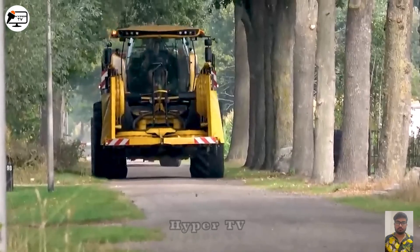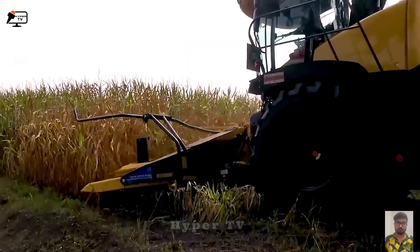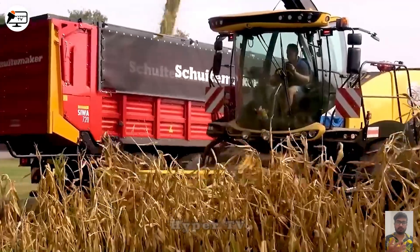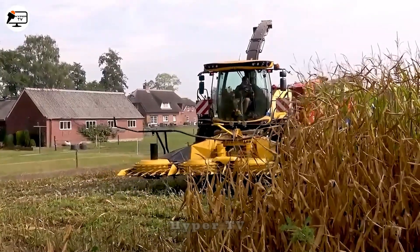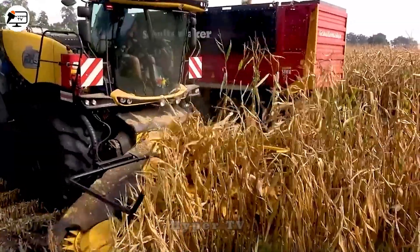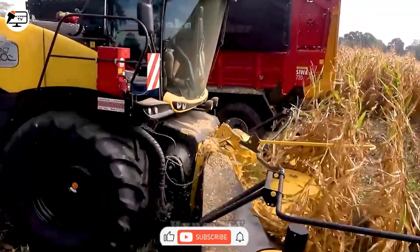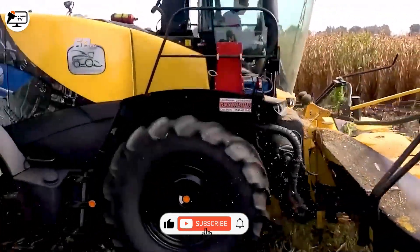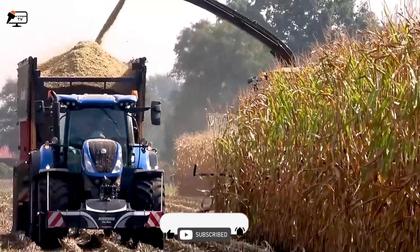The New Holland FR 550 ranks as one of the most feature-rich harvesting machines. Powered by a 12.9-litre diesel engine with an output of 462 horsepower, it can store up to 1,000 litres of fuel and harvest 1.3 tons of crops per minute. Additionally, this machine can be equipped with optional features like a GPS and various harvesting headers to cater to diverse crop types.